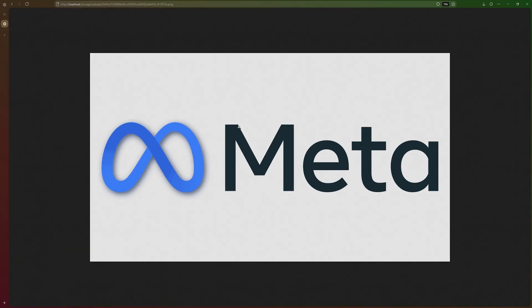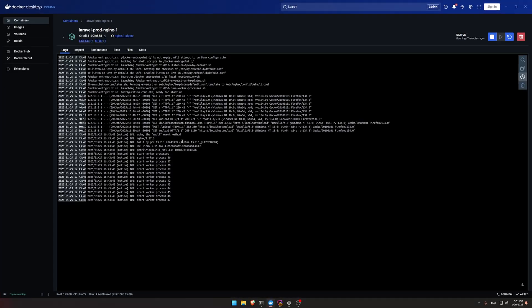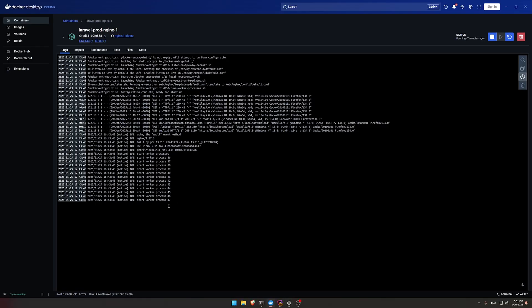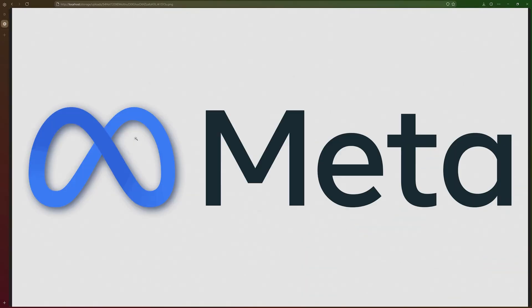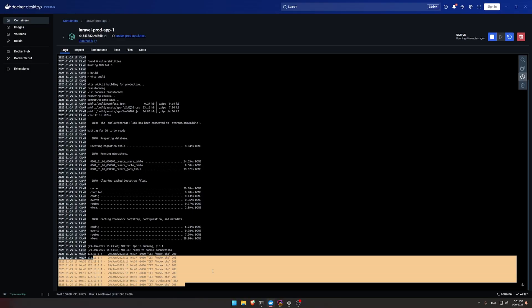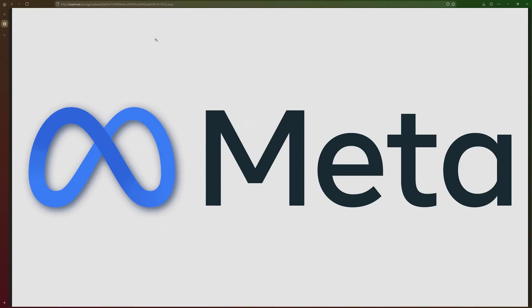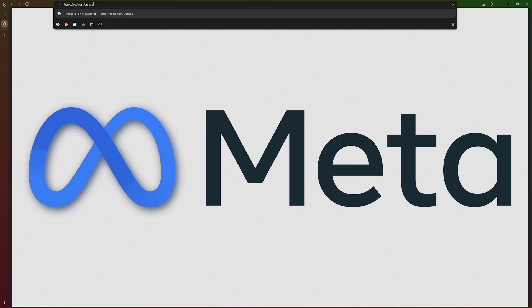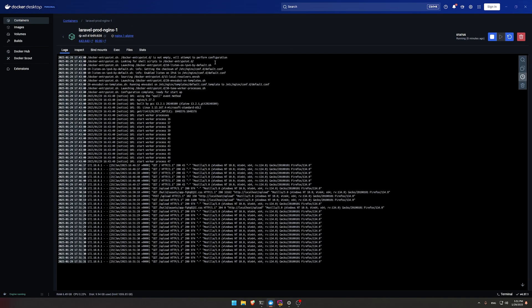You might ask: is this actually production-ready? Is Laravel serving the file or nginx? Let's verify — go to nginx logs and do a hard reload of the image. Nothing appears in the Laravel application logs when loading the image. But if we go to the upload page and spam refresh, we see those endpoints being logged. Going back to the served image, nothing is logged in the app — so nginx is efficiently serving the files directly, not passing through Laravel.